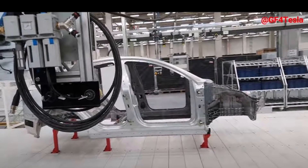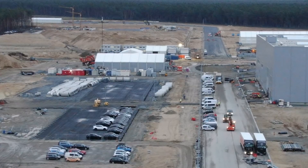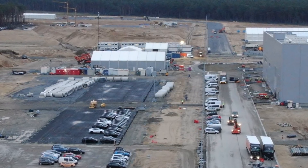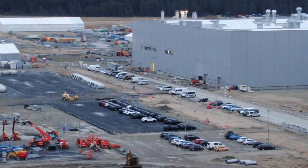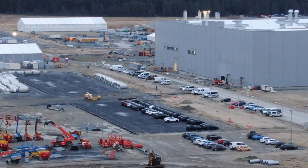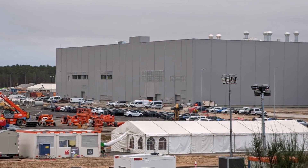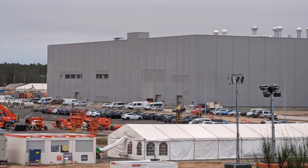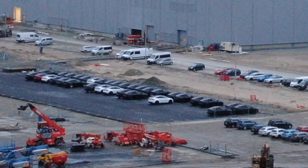While Volkswagen can produce certain models such as the Tiguan or Polo in 18 and 14 hours in Germany and Spain respectively, its electric ID.3 vehicle — made in a factory juggling six models from three Volkswagen brands — still takes 30 hours to put together. That is compared to Tesla's 10 hours, and that's exactly what Volkswagen is trying to fix with its new Trinity plant plans.